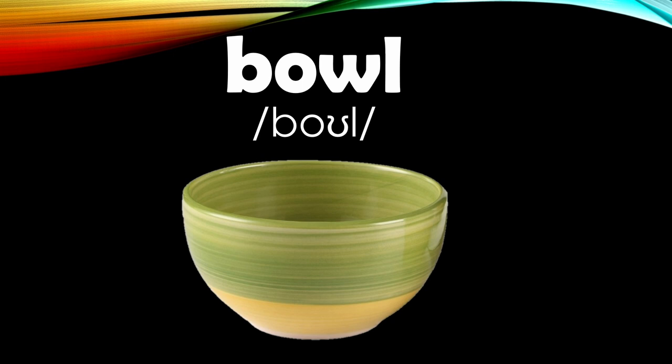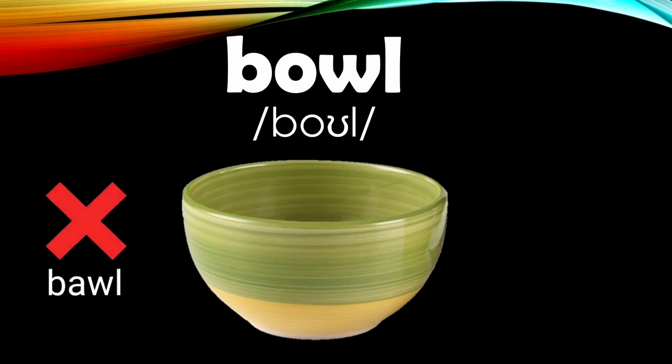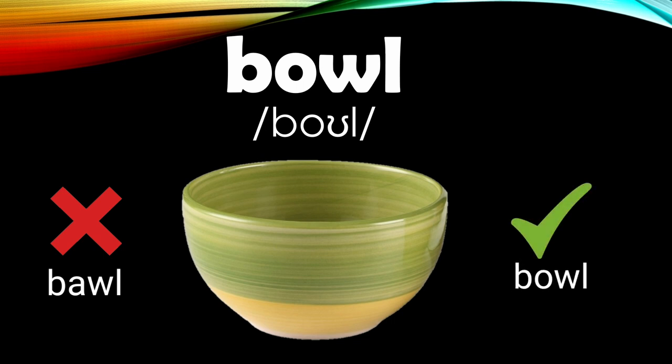The fourth one is 'bowl.' This word is often pronounced wrongly as 'bowel.' It has an O sound and not 'ah,' so it should be 'bowl.' Bowl.